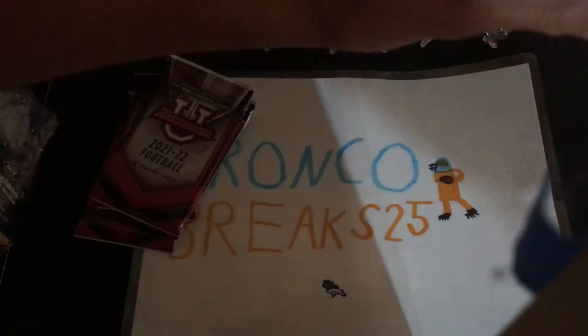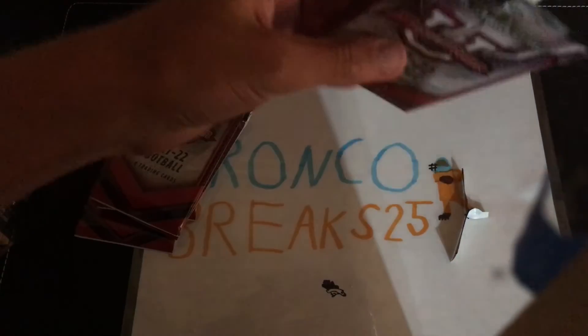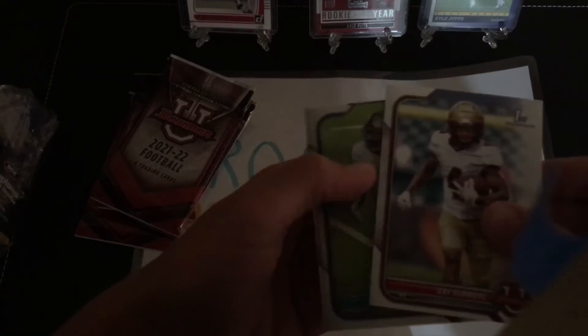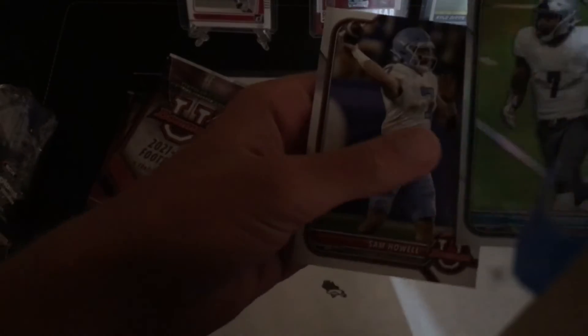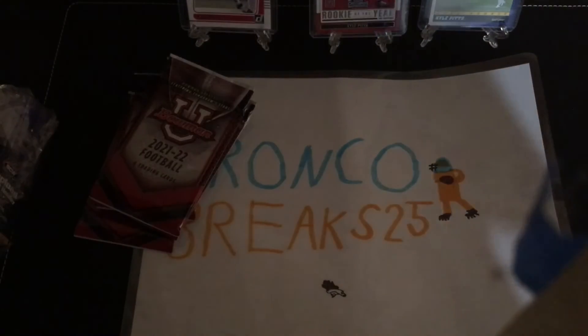Here's pack number two. These are tough to open — had to get the scissors out. We got Kyle Hamilton, Zay Flowers, Romeo Dobbs — this looks like a chromium insert — and Sam Howell. Nice. I'll set the Dobbs aside because that was an insert.